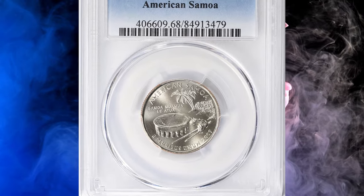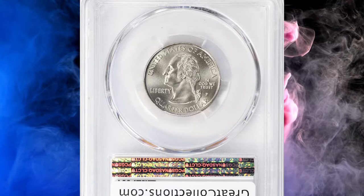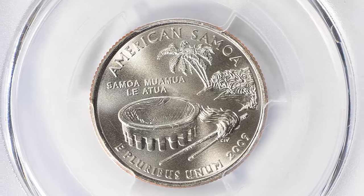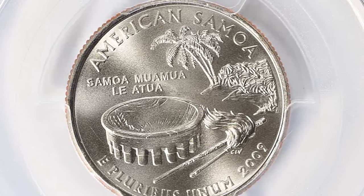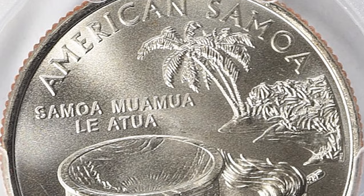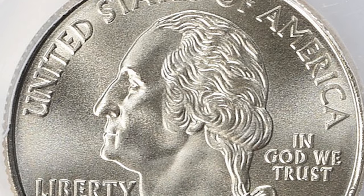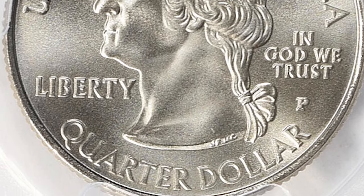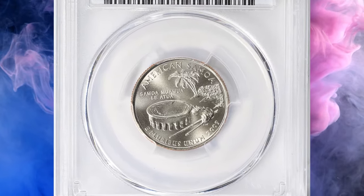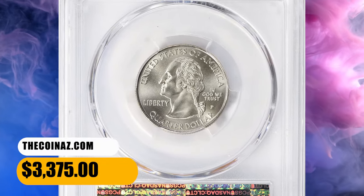Number 5: 2009 P American Samoa Quarter, graded in Mint State 68 by PCGS. The 2009 American Samoa quarters were officially released by the U.S. Mint on July 27, 2009. The official ceremony took place on September 4, 2009. Examples up to about MS 66 condition can be easily obtained. In MS 67 condition they appear scarcer but affordable at a small premium. In MS 68 condition they are very scarce with few examples known. This quarter ended up selling for $3,375 with buyer's fee.